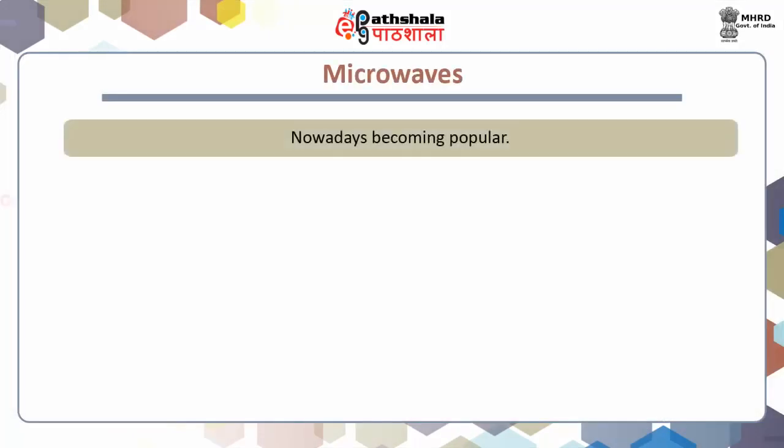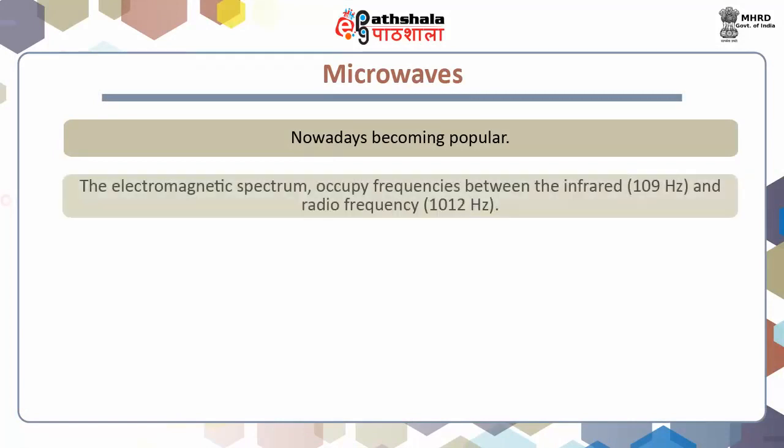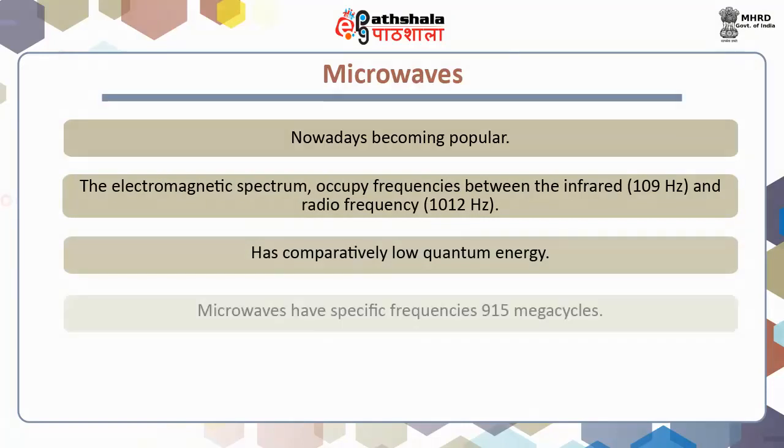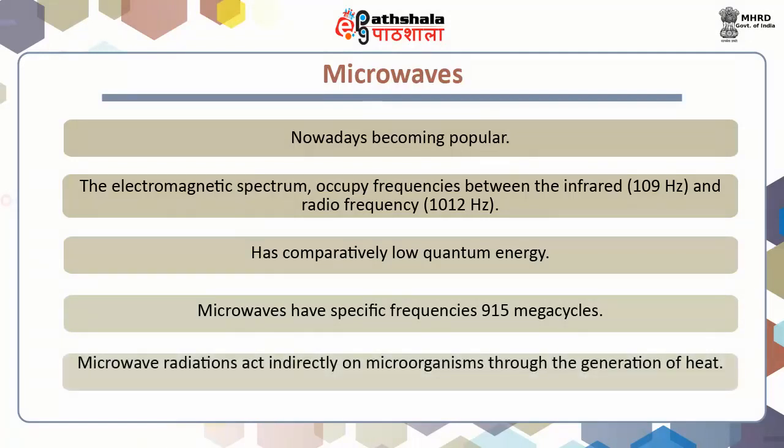Microwaves. Nowadays, microwaves are becoming popular. The electromagnetic spectrum occupies frequencies between the infrared and radio frequency and has comparatively low quantum energy. Microwaves have specific frequencies of 915 megacycles. Microwave radiations act indirectly on microorganisms through the generation of heat.